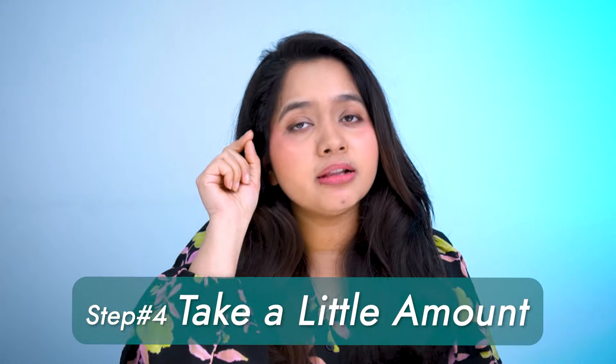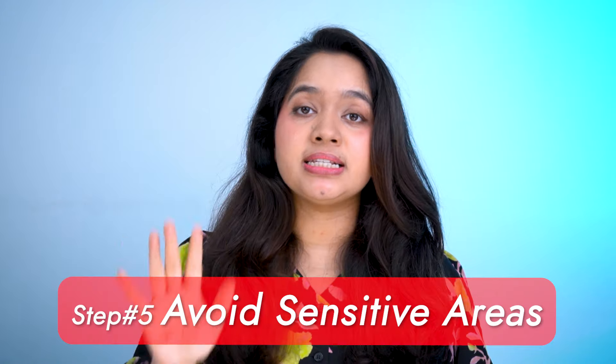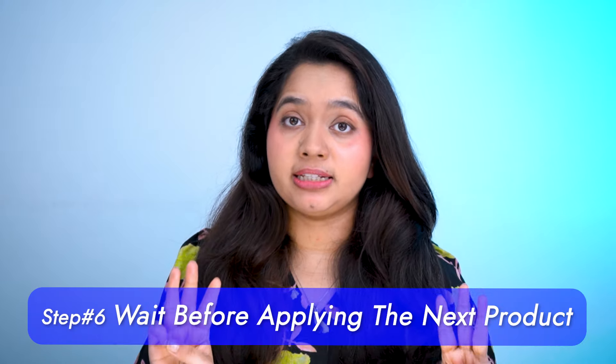Step four: take a little amount. Remember, when it comes to exfoliators, less is more. Don't soak your face completely with the product. Take two or three drops at first, apply it to your face, and then, if necessary, apply a few more drops. Step five: avoid sensitive areas. Avoid applying this product around your eyes or in any place where there's an open wound or active acne. Step six: wait before applying the next product. Wait at least two minutes before applying the next product in your routine, like a moisturizer or sunscreen. This will ensure that the exfoliator has been fully absorbed into your skin.